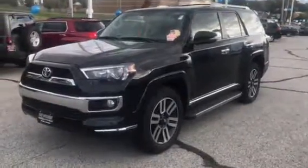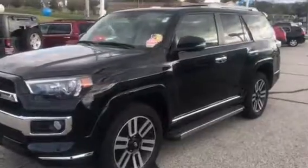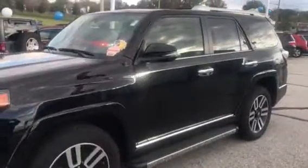Hi Mark. Carla Clayton here from Pat O'Brien Chevrolet. Wanted to thank you for your interest in a 2016 Toyota 4Runner Limited.